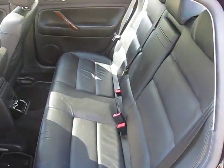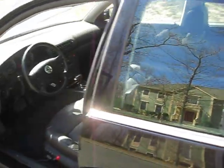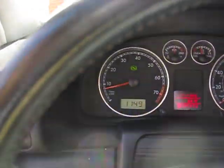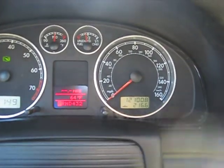It gives you no unwanted noises. It's very comfortable. The tires are in decent shape and the body is in decent shape. I'll take you inside here — you can see the mileage there: 121.